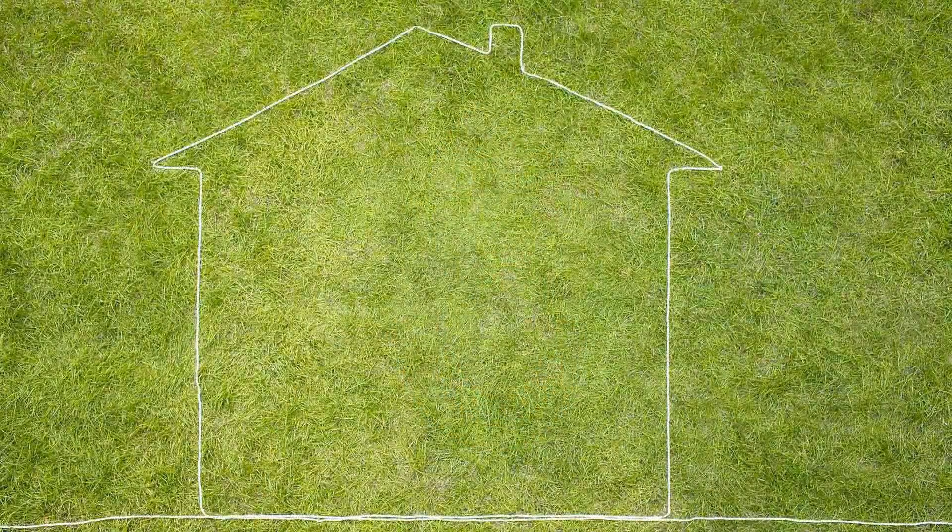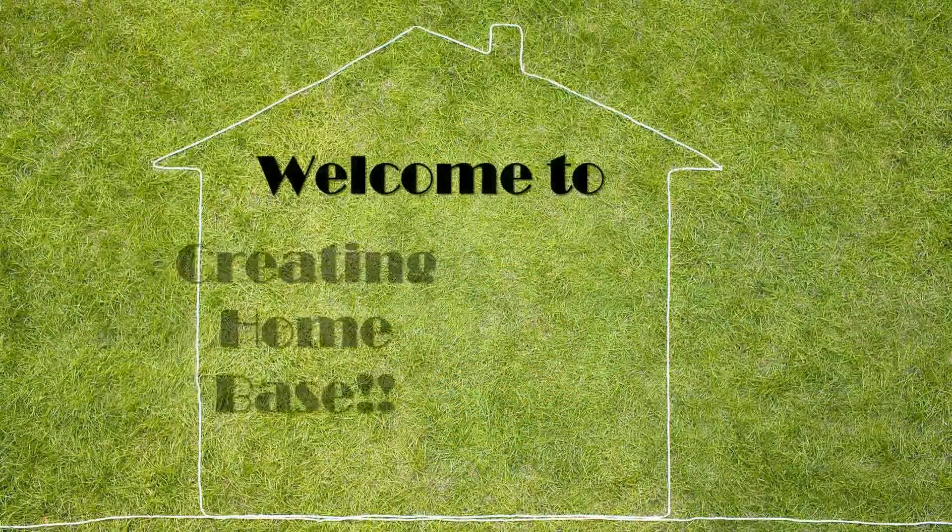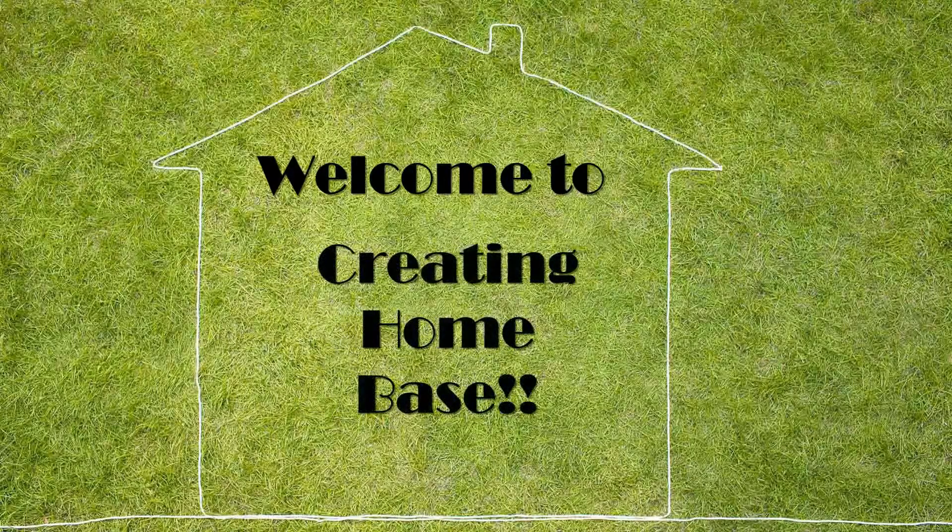Hey guys, it's Tanya and welcome back to Creating Home Base. Today is Thursday and it's Coffee Date Thursday. I joined the YouTube group a little bit too late to participate in the coffee mug swap, so I'm just going to show you guys what my favorite coffee mugs are. There will be a link down below in the description box of the other participants of this Coffee Date Thursday prompt.